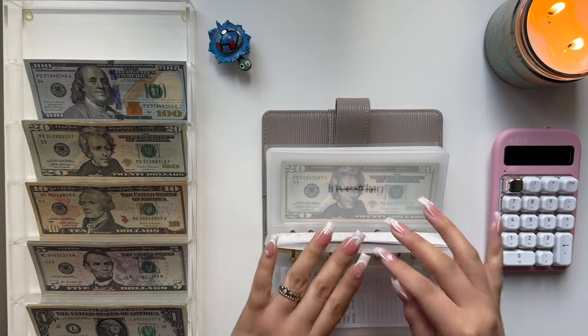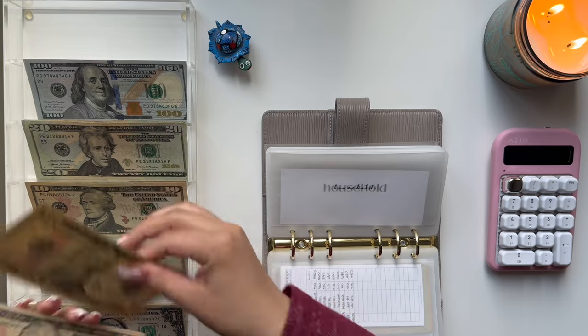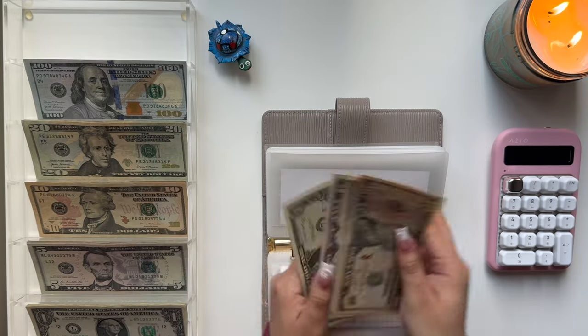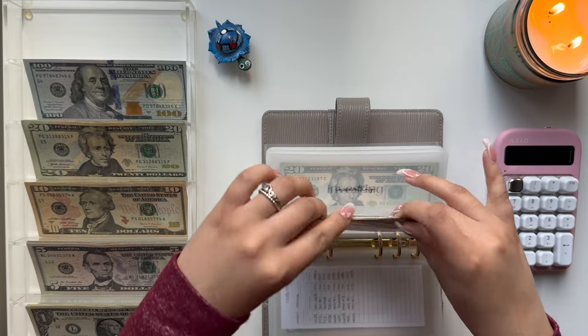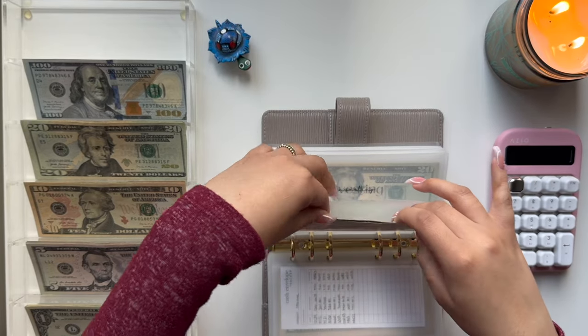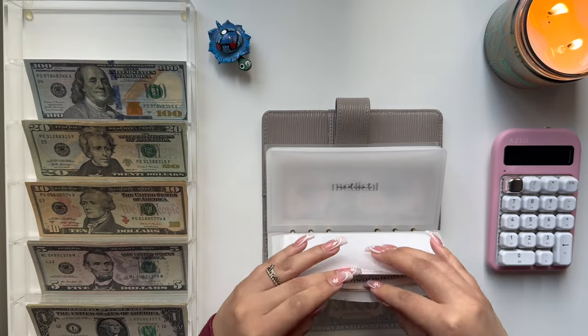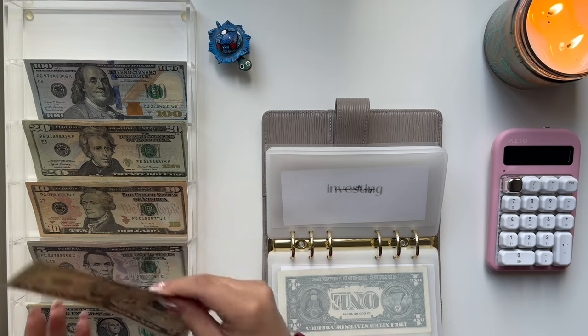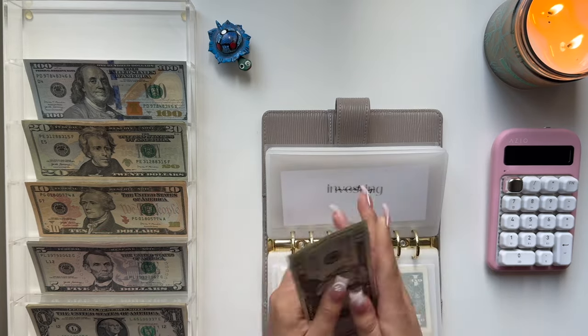Moving on to Household, we are adding a $10 bill. We now have $10, $20, $25, and $26. Investing is getting a $5 bill. We have $20, $30, $35, $40, $45, $50, $55, and $60.